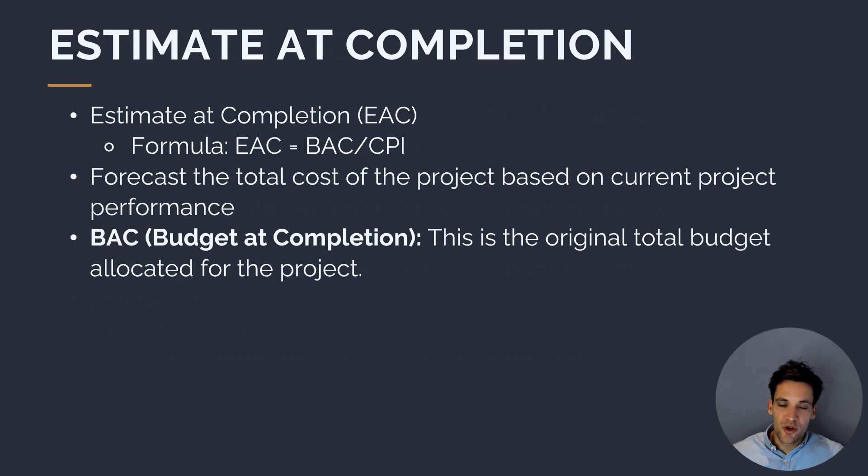The first way we can use earned value management to forecast is to calculate the estimate at completion, or EAC. Based on our current spending, what are we anticipating spending to complete the project? The formula for EAC is our budget at completion — the original total budget from our cost baseline — divided by our cost performance index. So we take our original budget and divide it by the rate we're currently spending. If CPI is greater than one, we're performing well relative to our original budget.